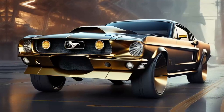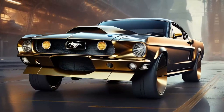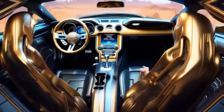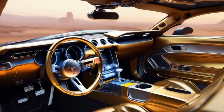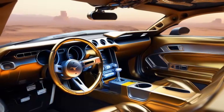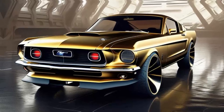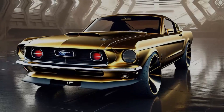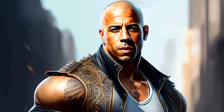So there you have it, ladies and gentlemen — a custom 1966 Ford Mustang fastback that's been given the Carroll Shelby treatment. It's the perfect blend of power, style, and personality. This ain't your average ride; it's a wild stallion ready to take you on the ride of your life. Buckle up and hold on tight, because this Mustang is about to make your heart race like a jackrabbit chased by a coyote. I'll see you in the next episode — take care!